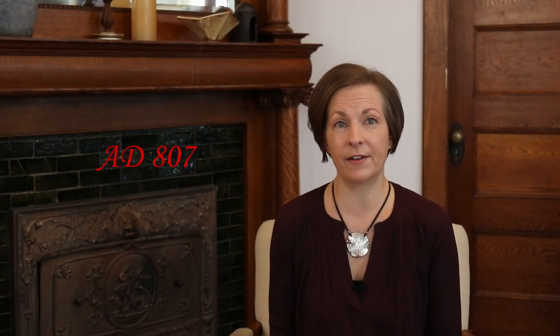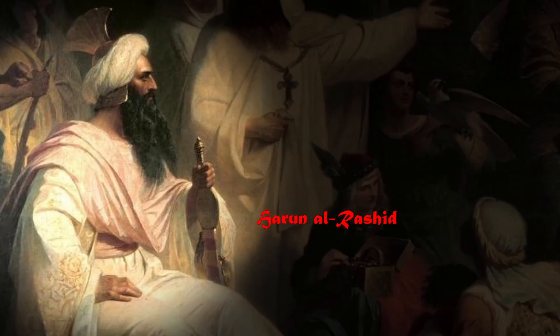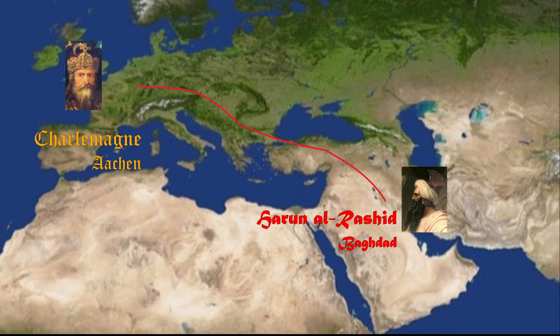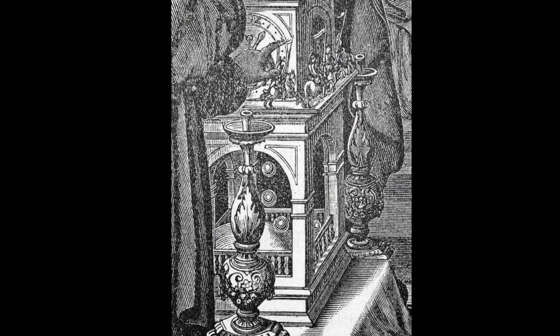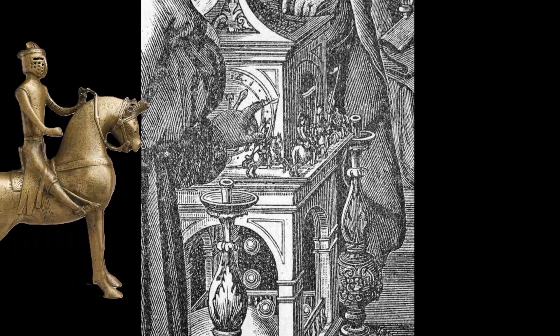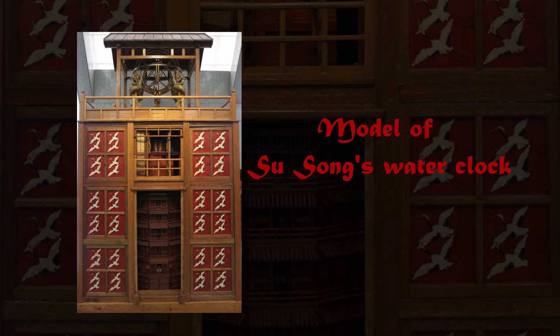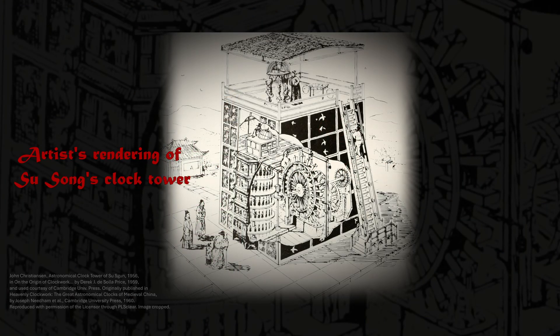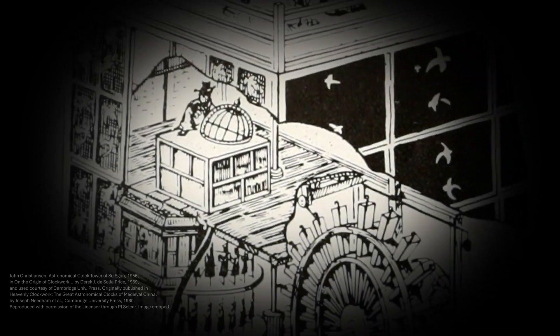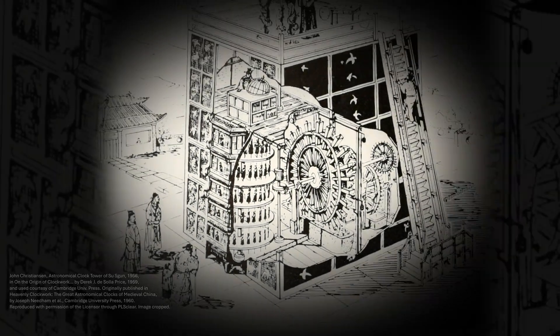In the year 807, the Abbasid Caliph Harun al-Rashid sent a brass water clock to Frankish Emperor Charlemagne that sounded the hours by the dropping of little brass balls. Windows in the clock opened and brought forth horsemen each hour. In the 11th century, the Chinese scholar and statesman Su Song designed a remarkable mechanical water clock over 30 feet high that operated with a water wheel, provided astronomical data, and featured moving figures that rang bells or struck gongs to indicate the hour.